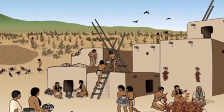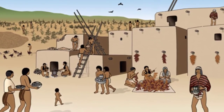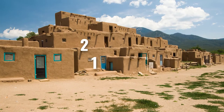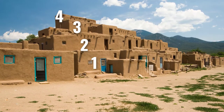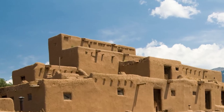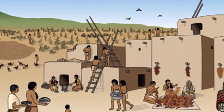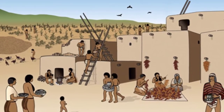A Pueblo home was made up of a number of clay rooms built on top of each other. Sometimes they were built as high as four or five stories tall. Each room got smaller the higher the Pueblo was built. Ladders were used to climb between the floors. At night, they would remove the ladders to keep others from coming into their house.